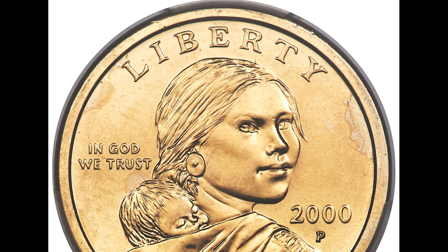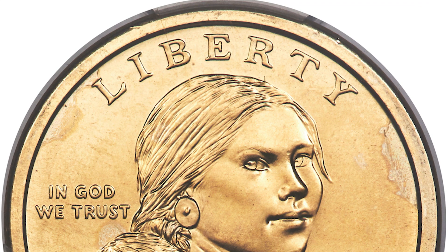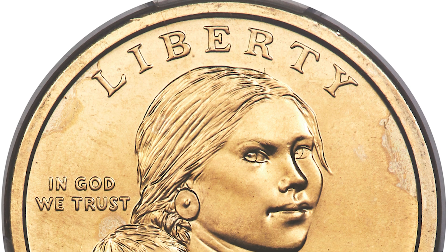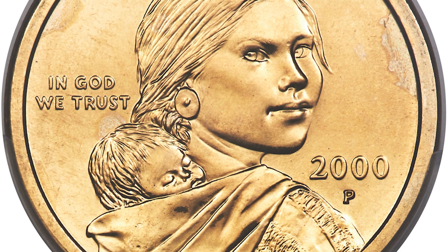Up first, we have a 2000-P Sacagawea $1 Cheerios coin. The reason why this coin sold for $8,400 is because it graded at the PCGS grade of 67. The better the condition your coin is in, the more money it's going to be worth.